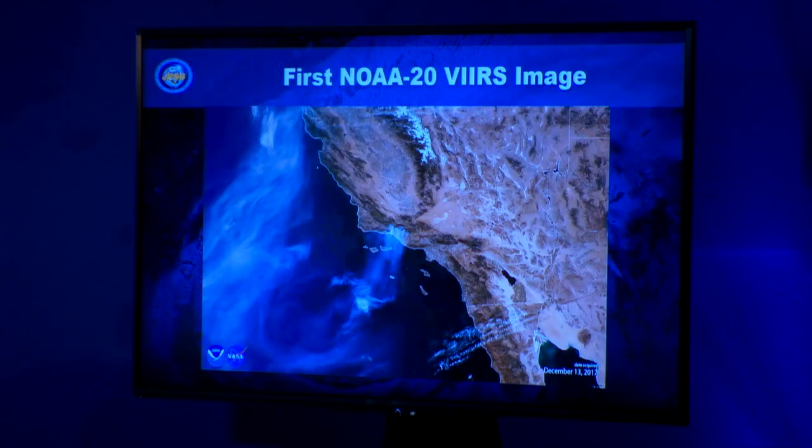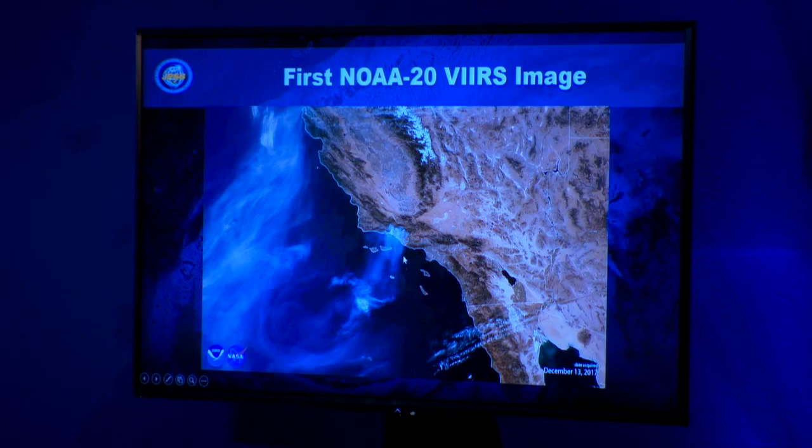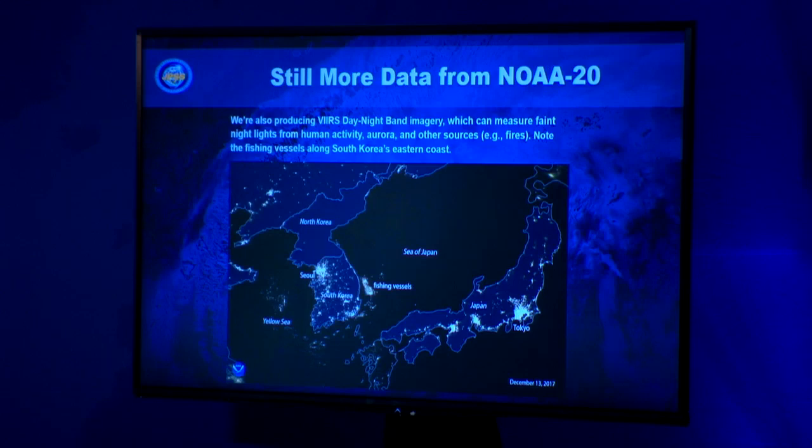Here's our first NOAA-20 VIIRS image of the fires — you can clearly see the smoke coming out of these fire areas. This is another stunning image — the Blue Marble that NASA produced from NOAA-20. Here is our day-night band, which has been a big hit. It's been used for monitoring power outages, looking at ice, and search and rescue — a ship stuck in the Bering Sea ice used the day-night band to see the light from the ship. It's also used for monitoring economic development as cities grow, and for detecting illegal fishing vessels.